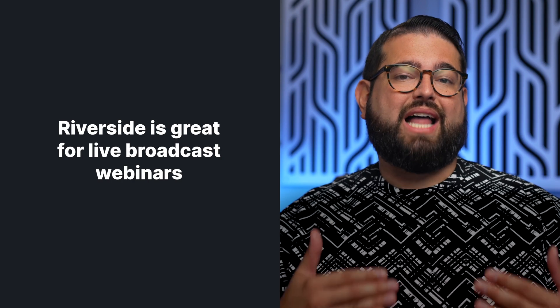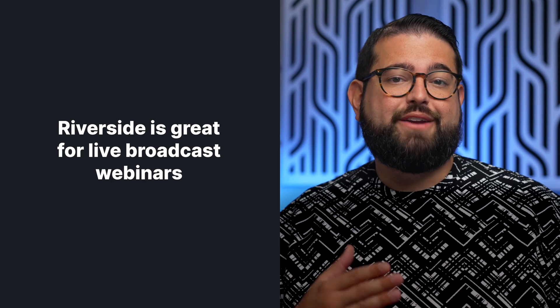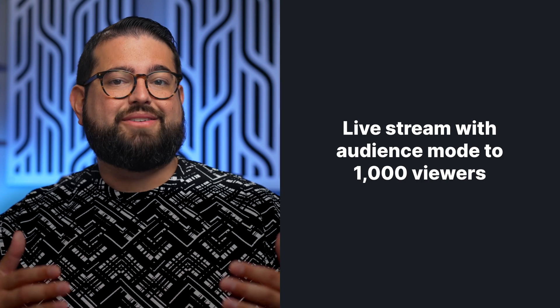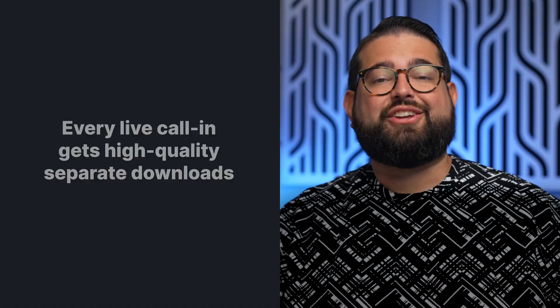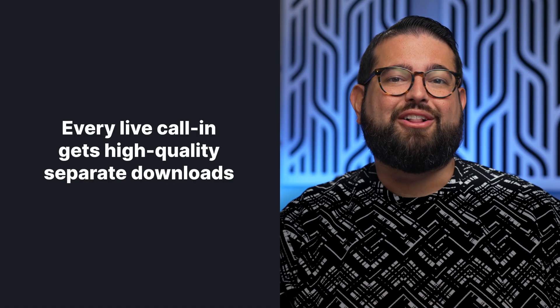If you plan to host a live webinar broadcast, that's just as easy with Riverside, and you get unique features you won't find in typical video calling applications. You can use Riverside audience mode to broadcast to up to 1,000 viewers that can tune in live. There's a live chat window for engagement, and viewers can even do a live call-in. As the host or producer, you can see those questions, accept a live call-in, and you'll get a separate video and audio track recording from that live call-in participant.